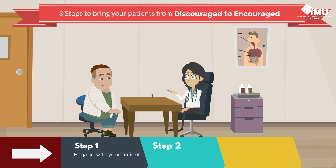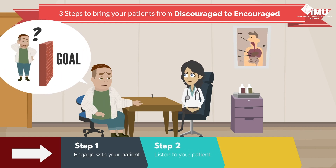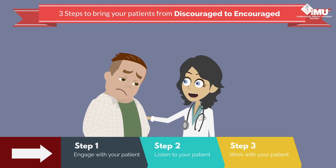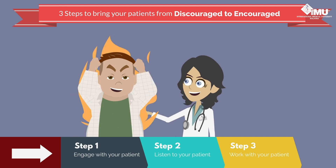Secondly, listen actively for barriers that your patient is facing, and for strengths in your patients. Finally, work with your patient to address his or her barriers, one step at a time, building upon his or her strengths.